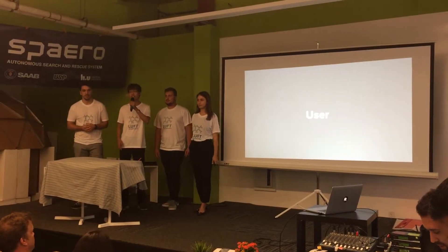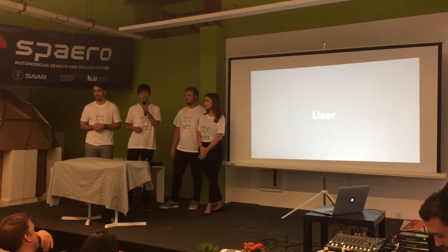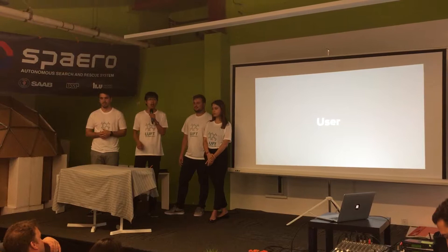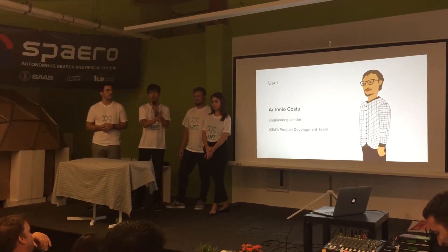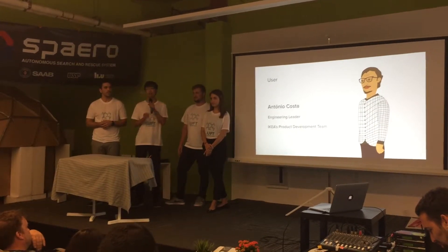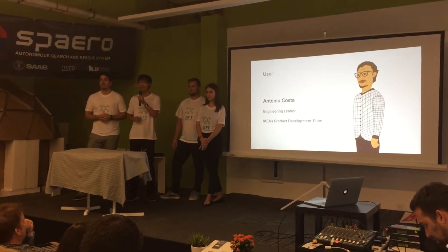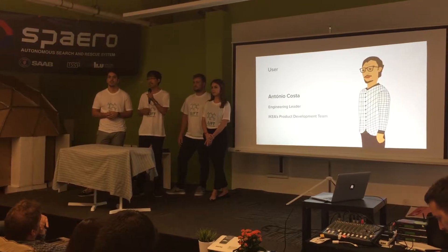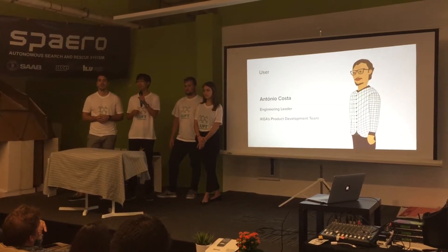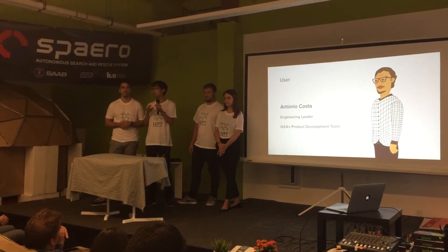Another important part of this project was to define the user. Our user is not a technical ME310 user, since we are creating a business-to-business solution. Our user is Antonio Costa, the intermediary between IKEA Industry and IKEA. He is the person who will determine which kind of manufacturing process will be used when IKEA is developing a new product. So the target of this project was to create a new manufacturing process to provide unlimited possibilities to engineers to create something new and different.